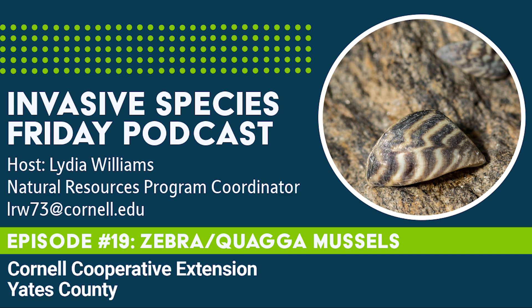Visit StopAquaticHitchhikers.org to learn more. As always, if you find these or any other invasive species on your adventures, please report it to IMAP Invasives. And with that, we reach the end of this week's episode of Invasive Species Friday. Next week, we're in the woodlands with a tasty-sounding shrub. Until then, we at the Yates County CCE thank you for tuning in and supporting our fight against invasive species in Yates County.